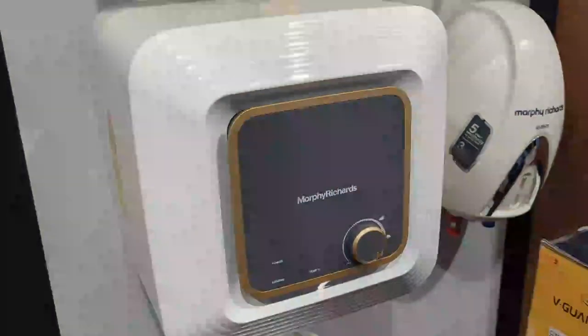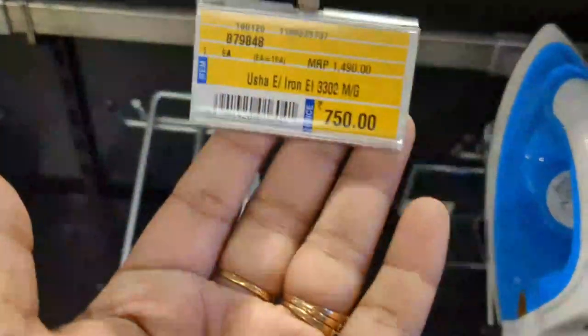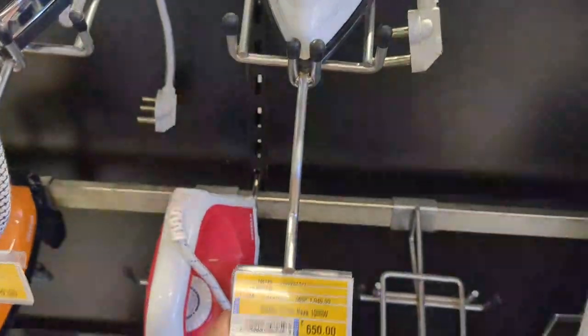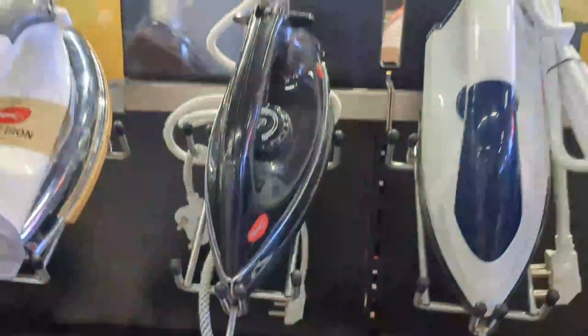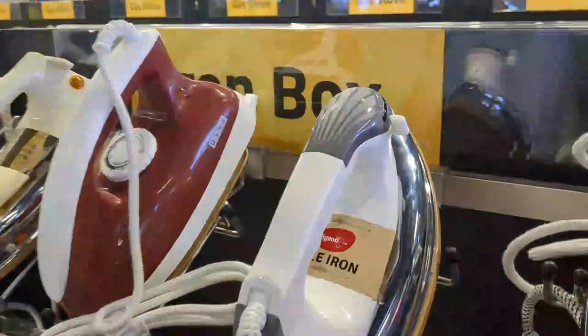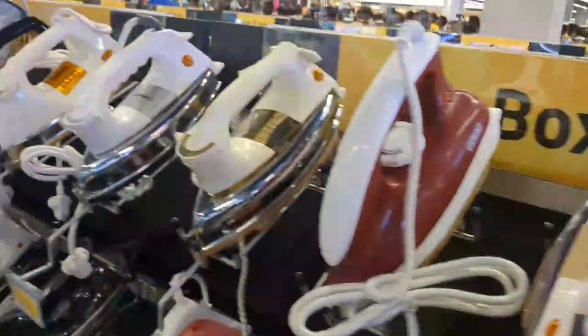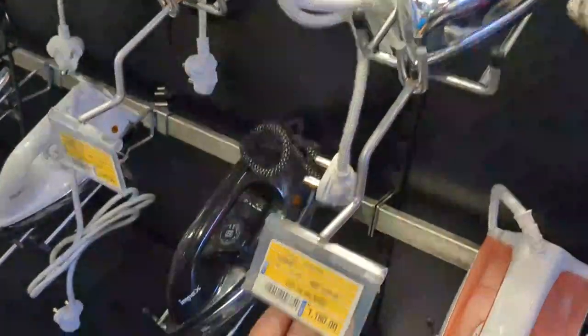This is Morphe Richard at Rs. 10,000 — installation price is Rs. 1,550. Another water heater is Rs. 999, and this one is Rs. 1,100.